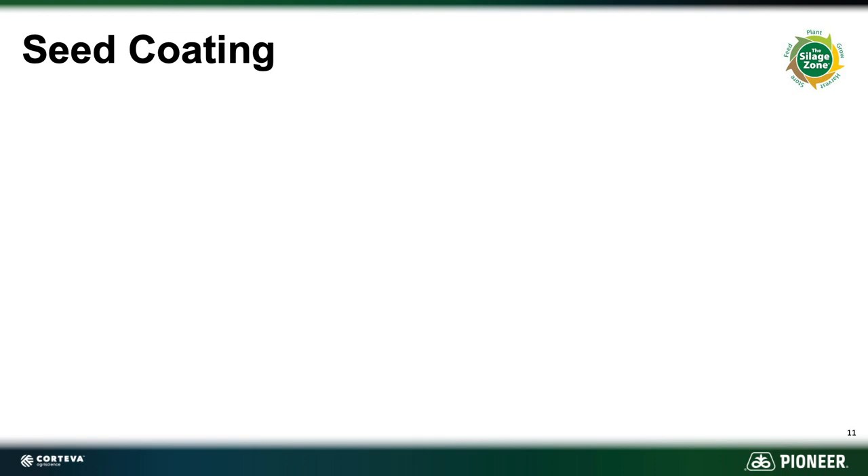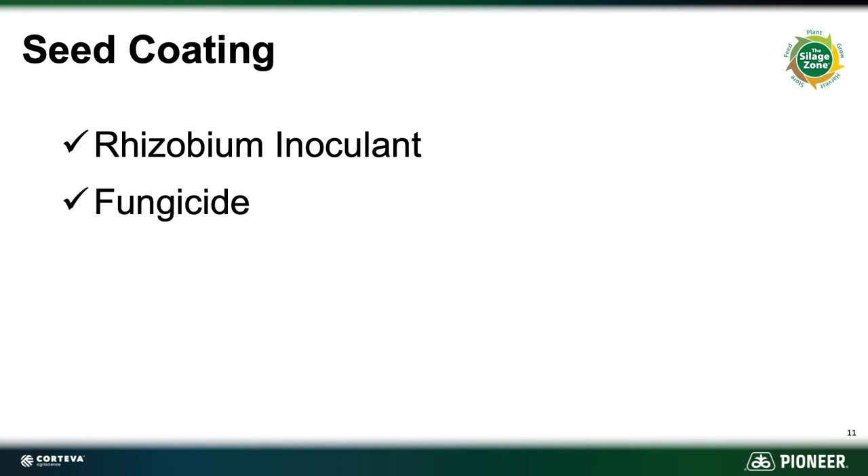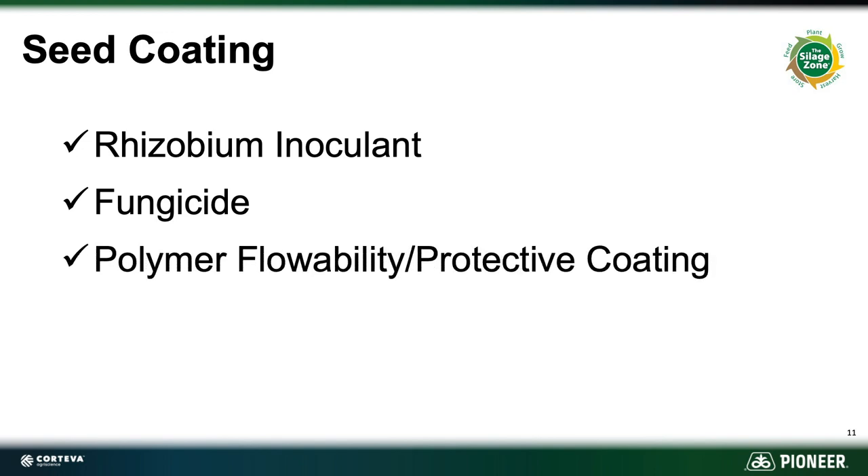Let's talk about seed coating. Pioneer absolutely believes in seed coating. We need a rhizobium inoculum on there to make sure that the seedling gets off to a good start and has what it needs to really get up and go. The fungicide protects it from diseases, giving it a little extra help. We also have a polymer on ours that helps with flowability and provides a protective coating for the rhizobium and fungicide treatments. We do not have a limestone carrier, and no limestone carrier is needed.